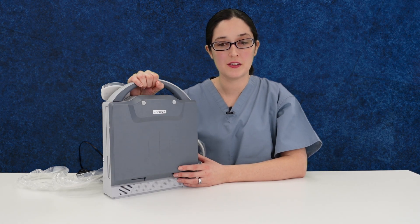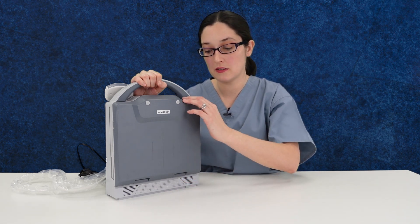The KX5600 is extremely lightweight, very portable, and it can be equipped with a battery as well. It boots up very quickly, which is important in emergency situations.